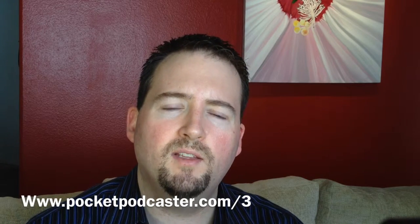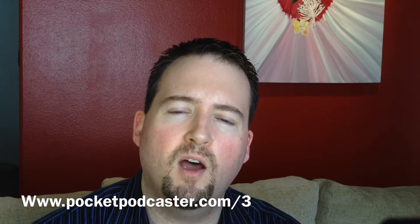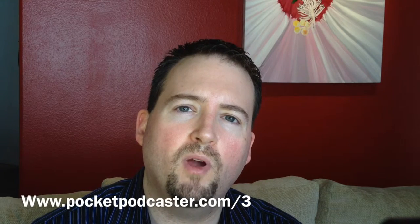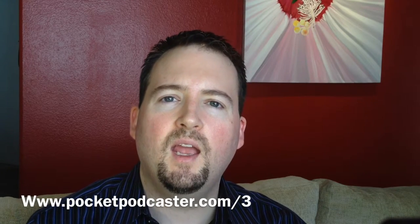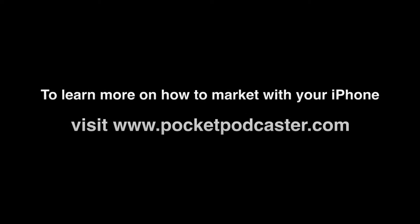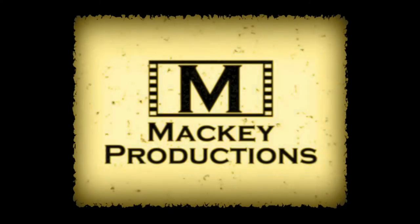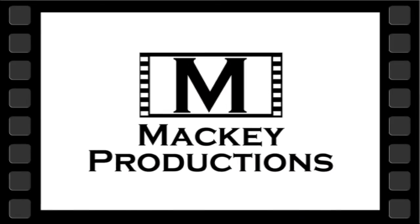If you're really enjoying this podcast I'd like to hear about it. Send me some feedback to stuart@pocketpodcaster.com, or you can leave us a review on iTunes or pocketpodcaster.com/feedback. I'd love to hear from you. Thank you very much for watching the Pocket Podcaster.